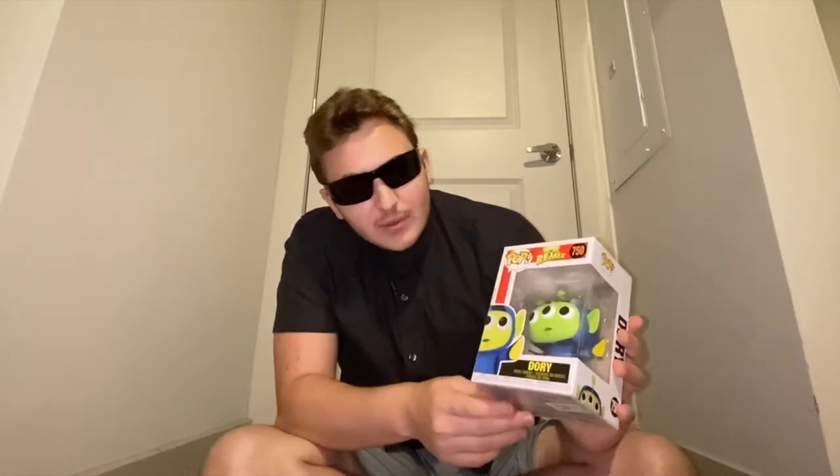I found this one today too. Last time I went to 2nd and Charles they could not find this pop, but today they had like three of them, so I decided to pick it up for my remix collection because I have everybody now. I also have the San Diego Comic-Con Kevin Funko Pop right here. It's Dory — Gail and I dressed up as Dory.